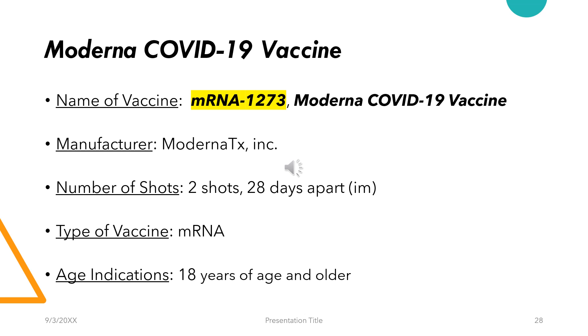Talking about the Moderna COVID-19 vaccine, also called mRNA-1273 — it's manufactured by Moderna. The number of shots taken are 2, but 28 days apart. The route is intramuscular and the age indicated is 18 years or older.